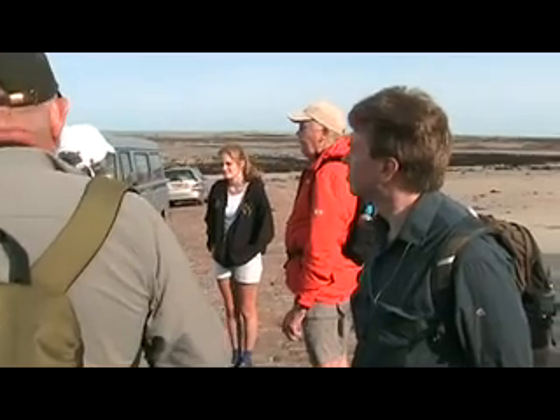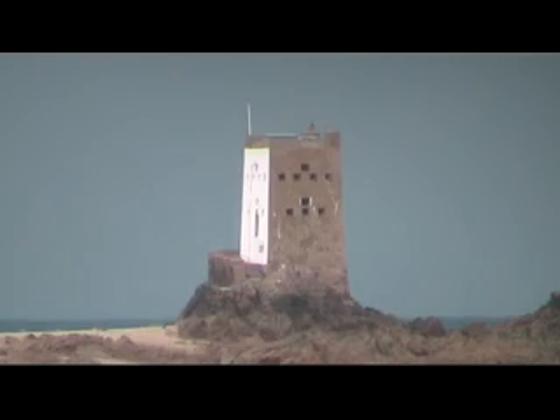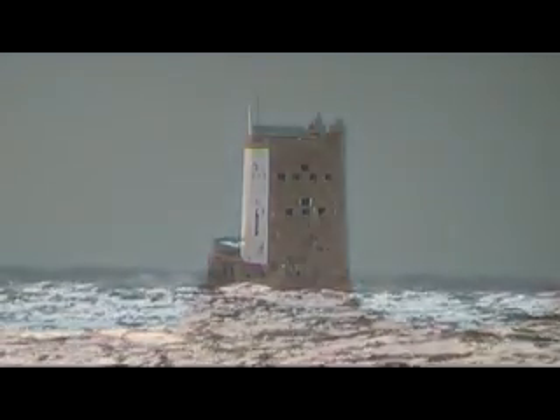In just another hour and a half, we'll be invaded by water. It's a good reason to go to the pub and have a beer or something, and then come back down — as an excuse to come back out.